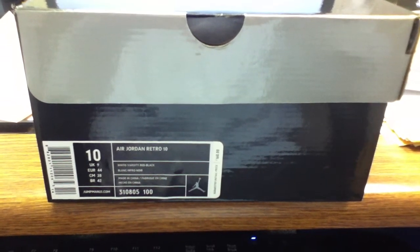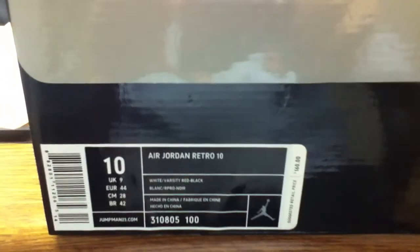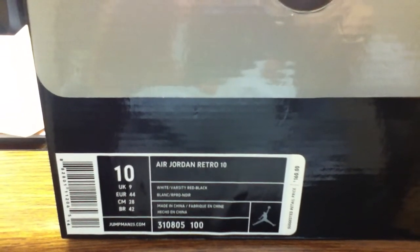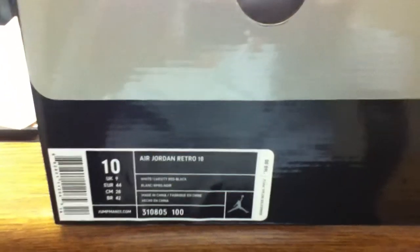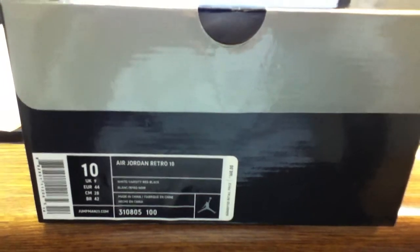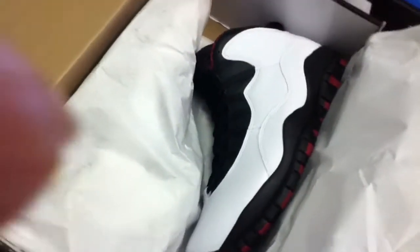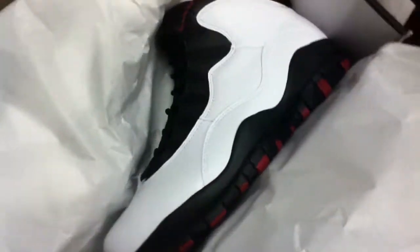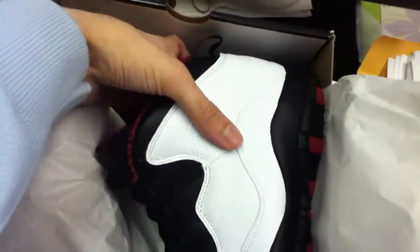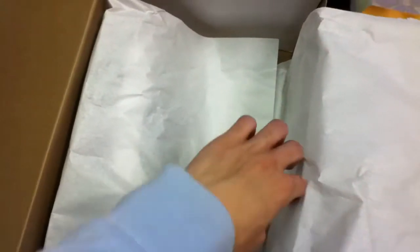Just a quick for sale video — size 10 Jordan Retro 10 white varsity red black, these are the Chicago tens that dropped Saturday January 21st. These are deadstock size 10. If anybody interested or missed out, hit me up. Brand new size 10, everything's still intact — I didn't even take anything out, this is the first time I'm even taking them out of the box.